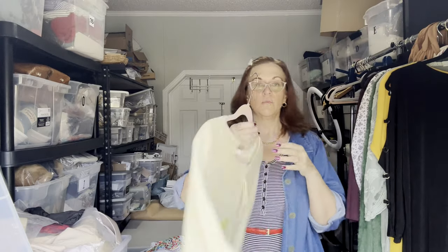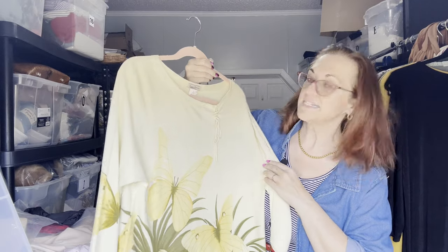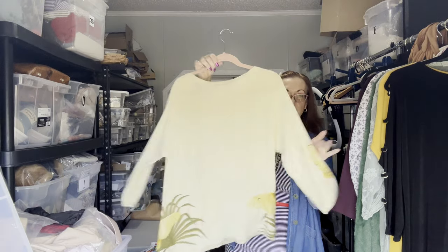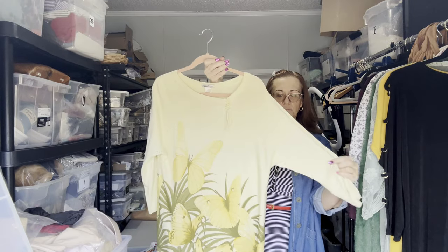Next we have a Tommy Bahama 100% silk vintage butterfly blouse, size XL which is a 16. It has three-quarter sleeves and is a very soft silk-rayon blend, so it can be washed.